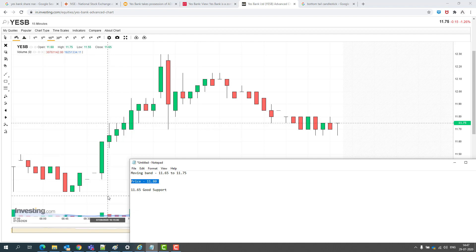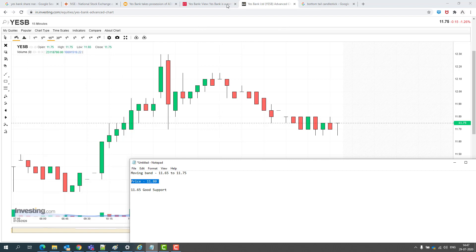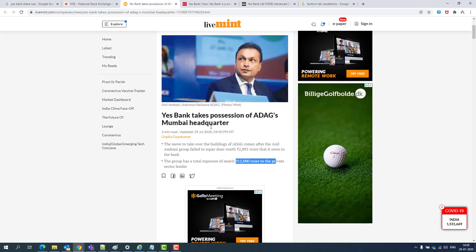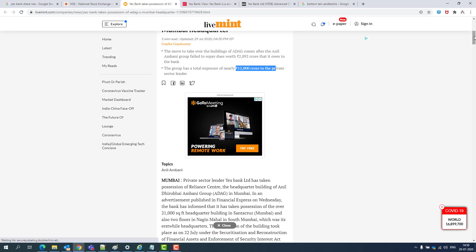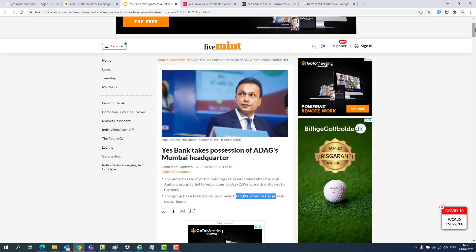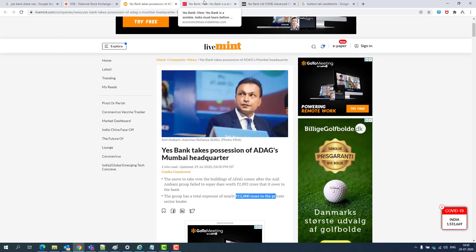Abhi ke liye mat kharido, kyunki graph trend mein changes nahi aya hai — abhi sirf sideways zone mein thoda upar neeche ja raha hai. Positive trend nahi hai isliye thoda wait karo. Ek achhi news hai: S-Bank ka exposure 12,000 crores ke aas paas hai aur 2,892 crores Anil Ambani Group ko diya tha. Unhone pay nahi kiya aur bankrupt ho gaye, isliye S-Bank ne unka headquarters building acquire kar liya hai.